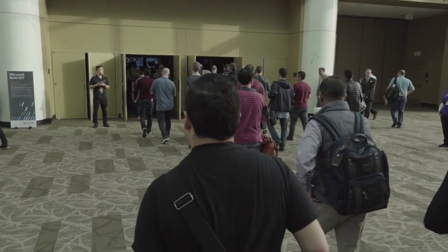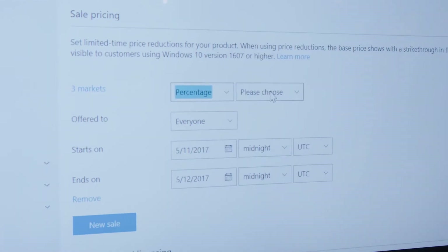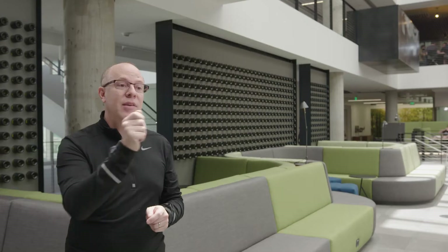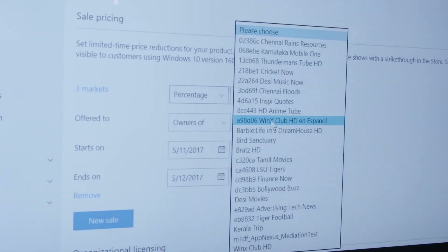Once your app is released, you have another thing you can do to optimize how your app performs. One of the big things we're announcing is much more robust capability for managing deals and sales. A developer can target specific users and say that deal is only for those users. Or you can say whoever owns this game that I own will get 30% off this other game. You couldn't do that before.